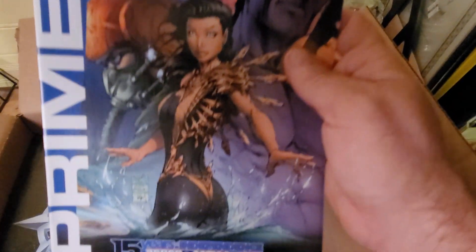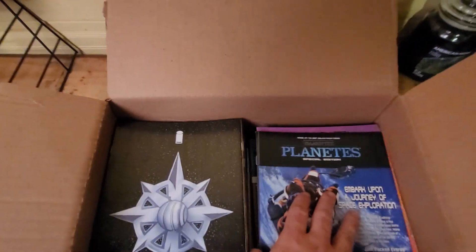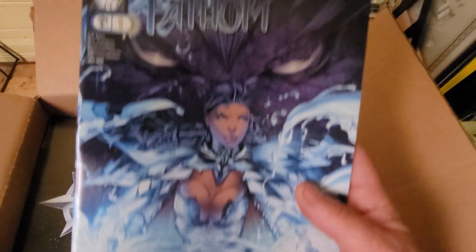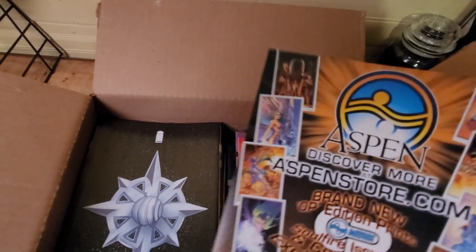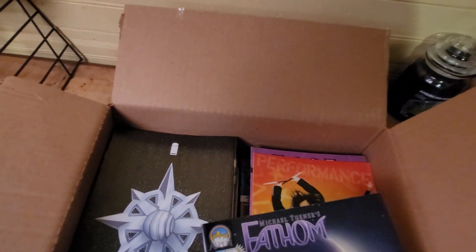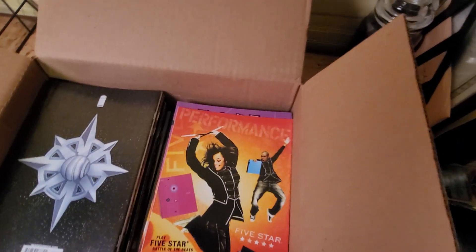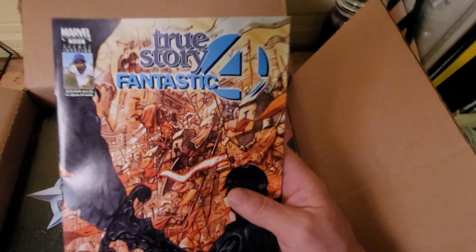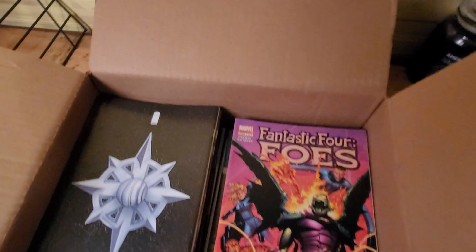Okay, don't know anything about this one. That's another one — another cover I don't know anything about. Another one — can't place too many of these covers. Okay, another Fantastic Four.